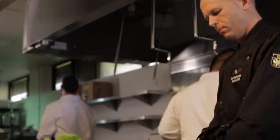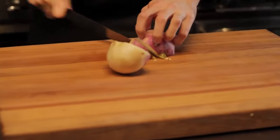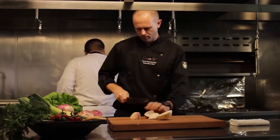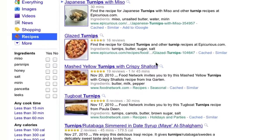Part of our food philosophy at Google is to use local and seasonally sourced ingredients whenever possible. The recipe search feature is a great way to come up with recipes for ingredients that you may not have cooked with before. Let's say you picked up some turnips and are wondering what you can make with them. Search for turnips on Google, click into recipe view, and get plenty of ideas.